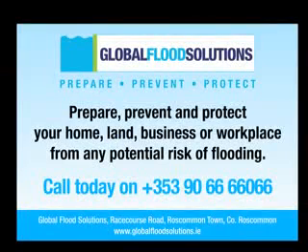Global Flood Solutions will help you to prepare, prevent, and protect your home, land, business, or workplace from any potential risk of flooding.